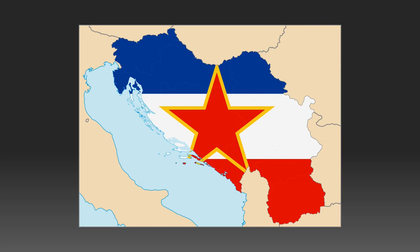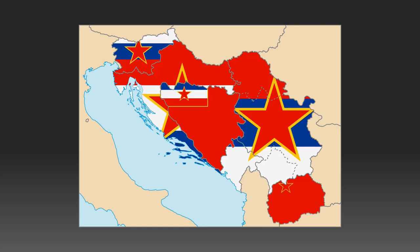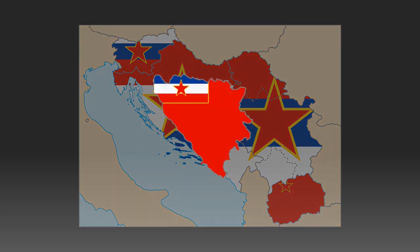After the Socialist Federal Republic of Yugoslavia collapsed in 1992, the republics that constituted it had to find a new flag to fly. One of these republics, Bosnia and Herzegovina, had this unelusive excuse of a flag. Shortly enough, they changed it soon after.